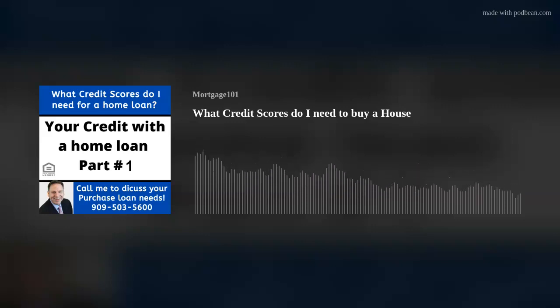Welcome to Mortgage 101. My name is Nathan Ruff, a licensed mortgage professional looking to connect with you and talk to you about purchasing or refinancing a home.